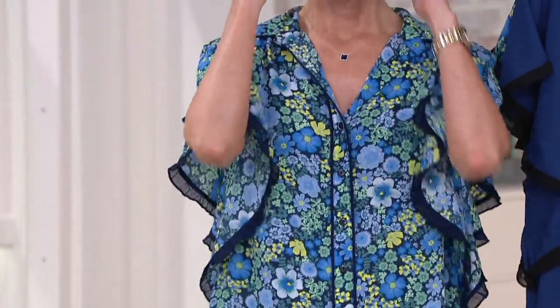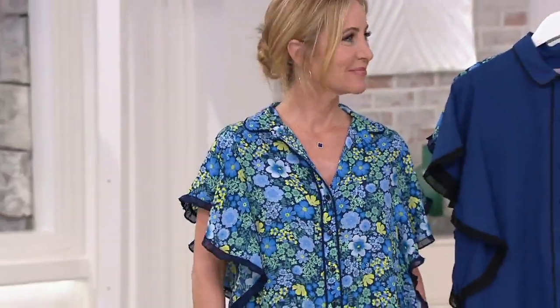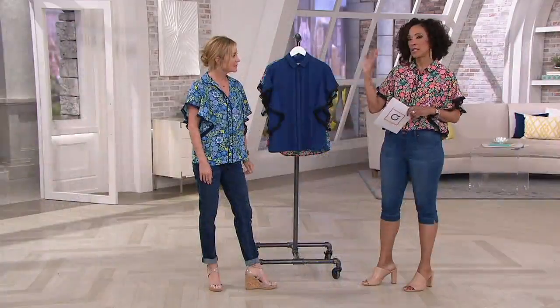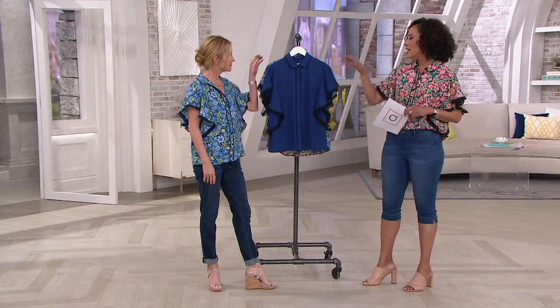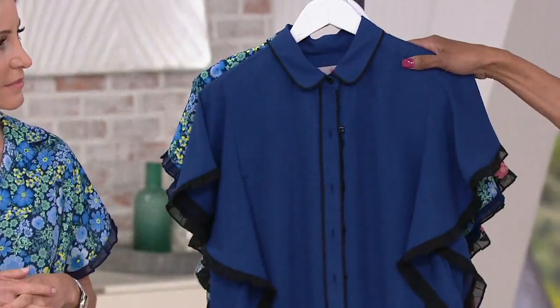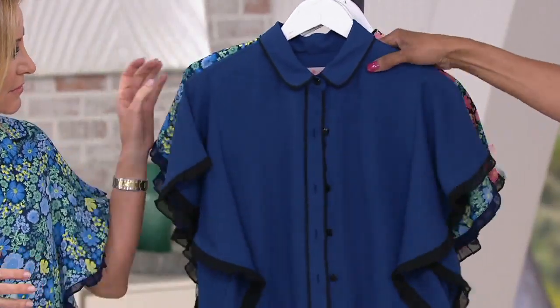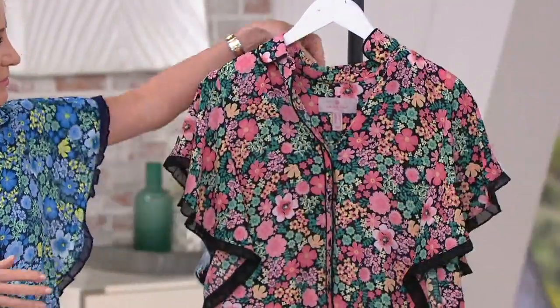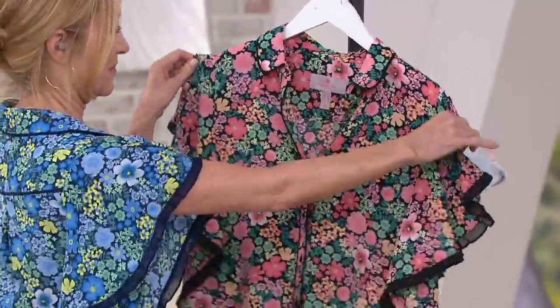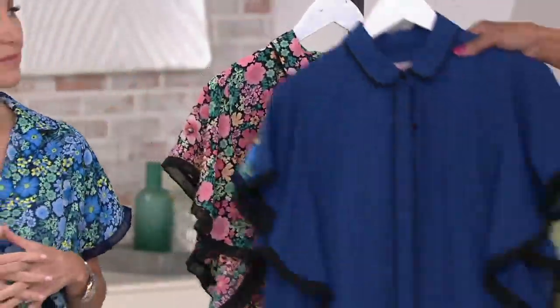Lori's wearing it in the navy floral — how perfect is that? It's going to go with lighter denim, darker denim, white would be terrific. The options are endless. Then we have a solid navy trimmed with black, and the color I'm wearing is coral floral. This is new — first look. Easy Pay is always available to you, so keep that in mind.